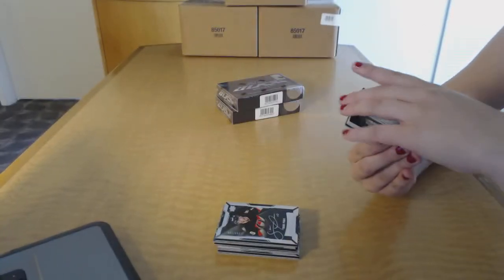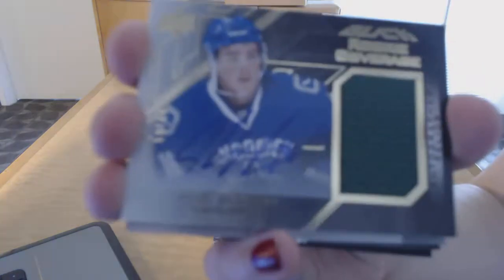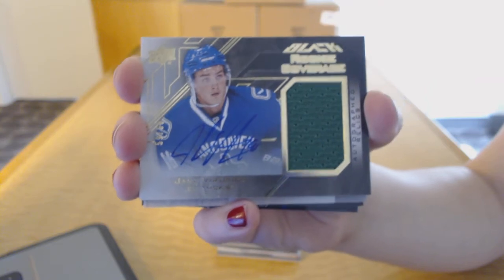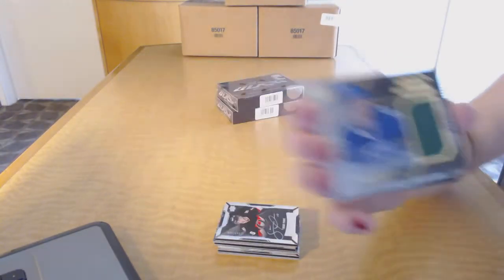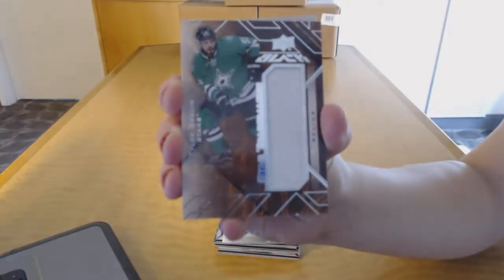For the Vancouver Canucks, autographed rookie coverage jersey numbered to 60, Jake Virtanen. Star Trademarks Relics jersey for the Dallas Stars, Tyler Seguin.